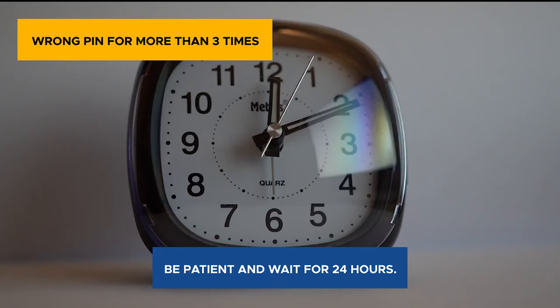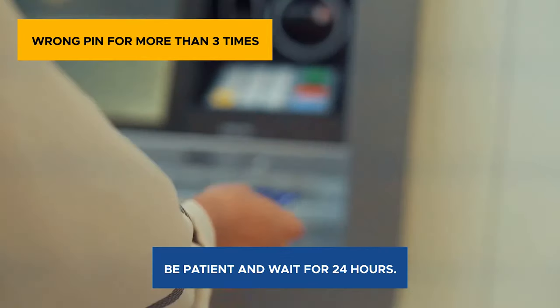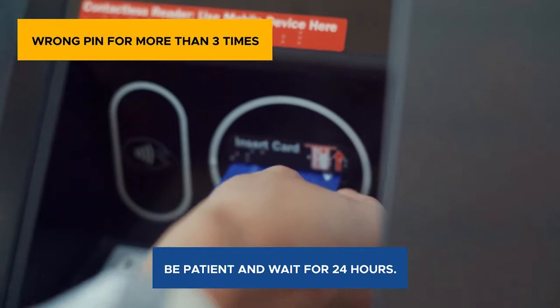So don't panic and relax. All you need to do is wait for 24 hours. This will automatically reset the following day and will allow you to access your ATM or debit card using the correct PIN.